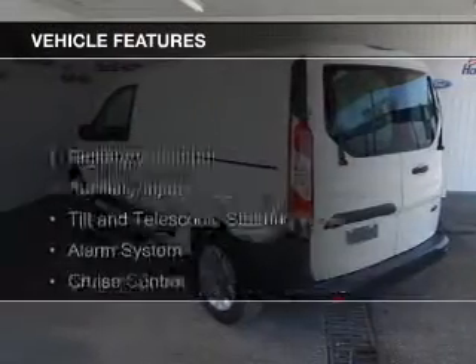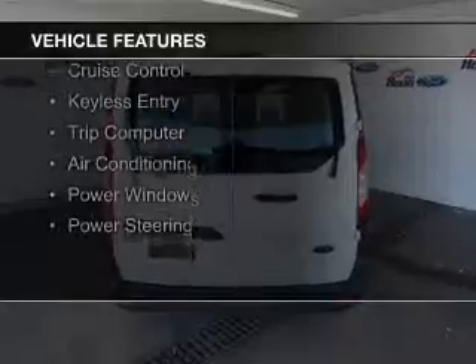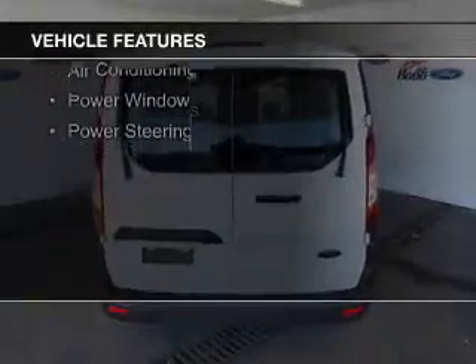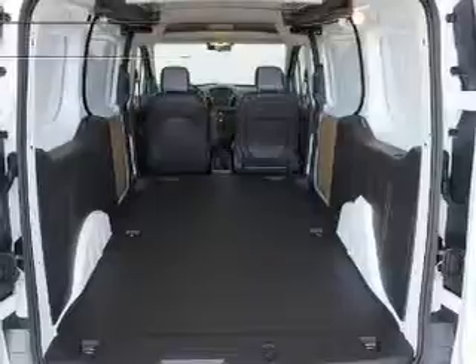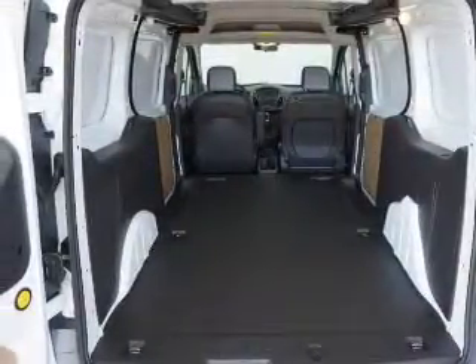The features include digital audio input, an auxiliary input, a tilt and telescopic steering wheel, an alarm system, cruise control, keyless entry, a trip computer, air conditioning, power windows, and power steering.